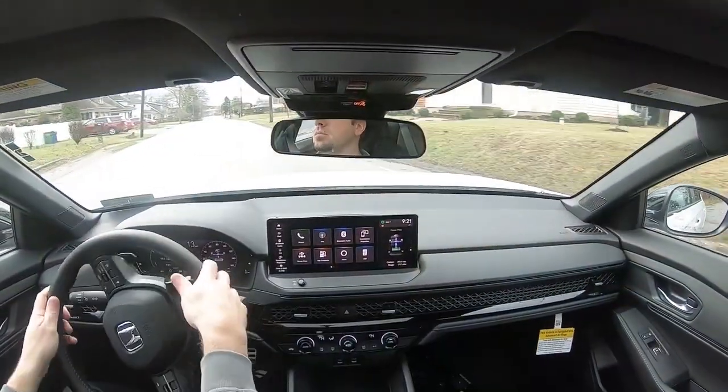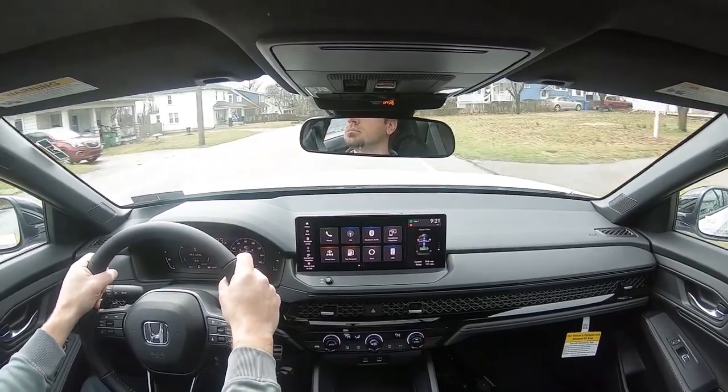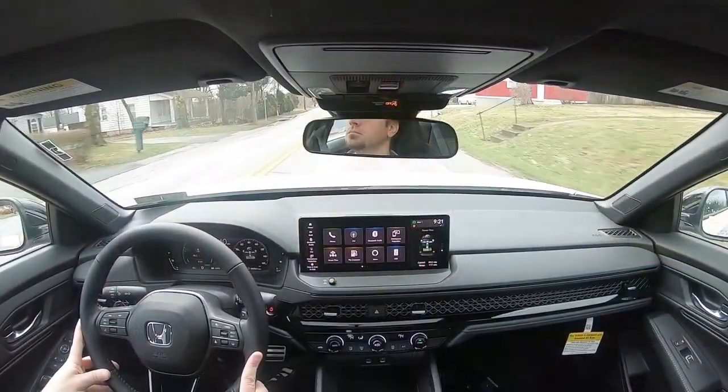Cabin noise is another thing I immediately noticed. Because it's the hybrid configuration, this is an incredibly quiet cabin. I do have the climate control on, so you might hear a little of that, but other than that it's an extremely quiet ride — almost like driving an electric car at lower speeds, since at 20 mph there's no engine running, just the electric motor.